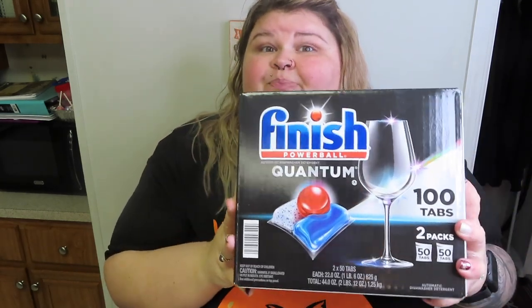We ran out of dishwasher pods and I will never do that again. You never want to run out of toilet paper, paper towels, and dishwasher pods. So we got the Finish Powerball Quantum 100 tablets. These are cheaper than the Cascade ones we got before. We tried these as a sample and they were so much better — so good. I'm very glad that we picked those up.